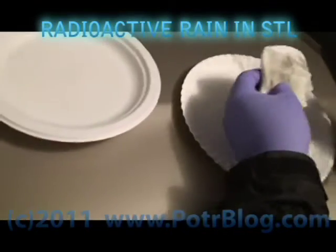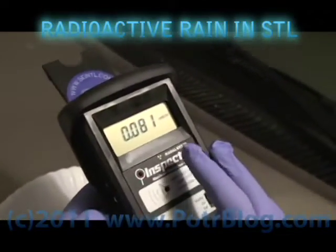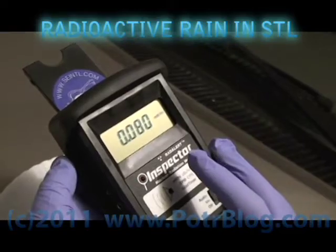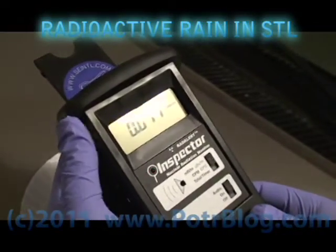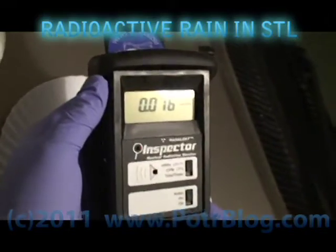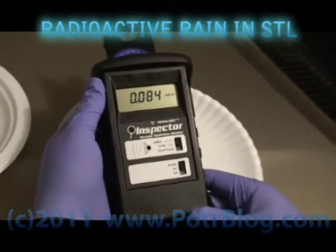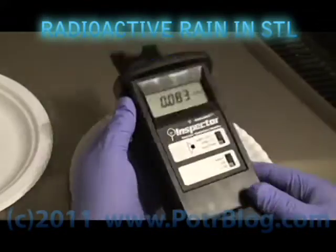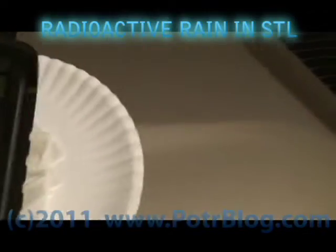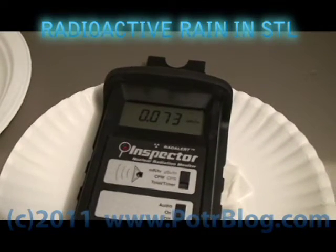Let's see if we can find if there's any little hotter spots on here. This little symbol here denotes the center of the sensor on the other side. That's a pretty steady hot reading. Now what I'm going to do is go take a sample from our other vehicle, which was not driven but was out in the rain, so we'll see if the driving made any difference.